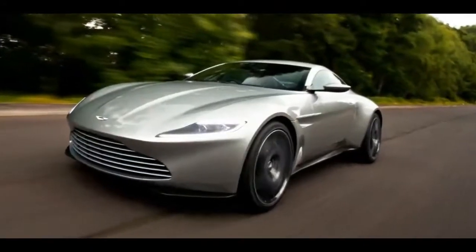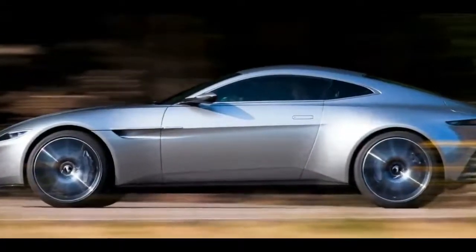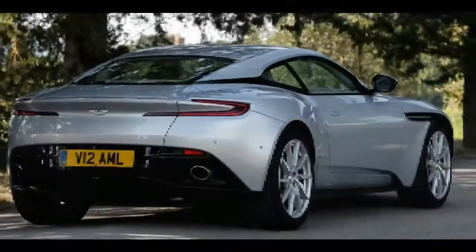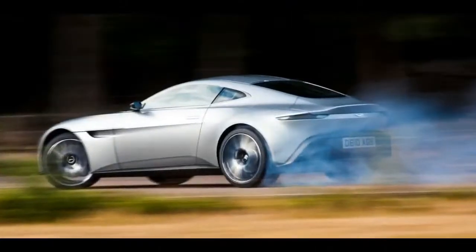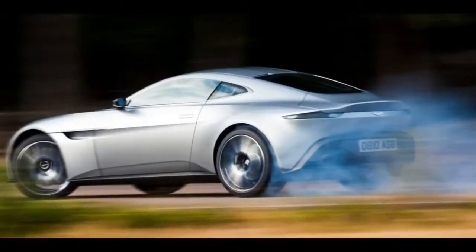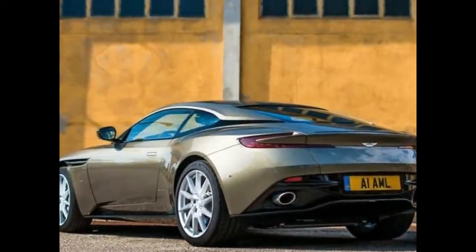Also helping to differentiate the cars will be the powertrain lineup. While the Vantage will be launched with a V8, the DB11 is available with both V8 and V12 options. The V8 in question is a 4.0-litre twin-turbocharged unit sourced from Mercedes-AMG, with unique treatments to provide Aston Martin's models with their own power rating and soundtrack.